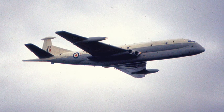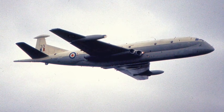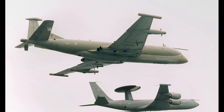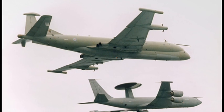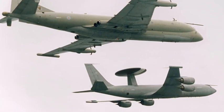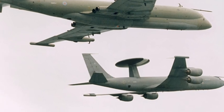A heavily modified version of the Comet was introduced by the Royal Air Force for military service in 1969. Known as the Nimrod, it was retired in 2011, having seen action in the Falklands War, the First Gulf War, Afghanistan and Iraq.